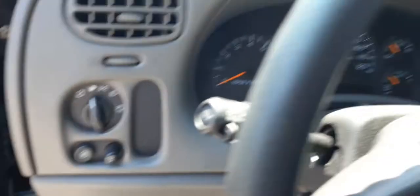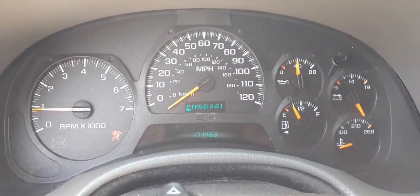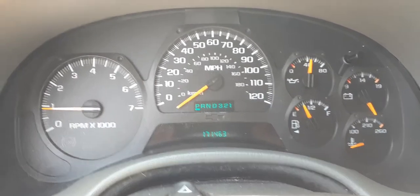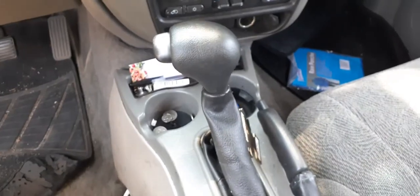Mirror, headlight switch with the dimmer. Mileage is 171,463. Radio is aftermarket but it didn't play. You do have the four-wheel drive switch, rear wiper switch, and shifter.